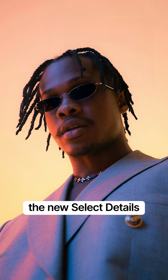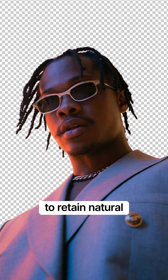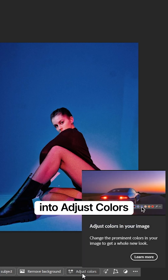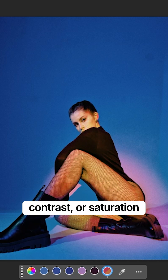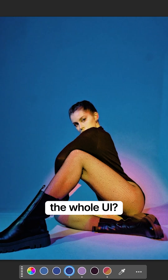The new select details enhancement uses contextual edge detection to retain natural shape and flow. Then it's straight into adjust colors — a unified, non-destructive panel lets me shift hues, contrast, or saturation without leaving my comp view. The whole UI is streamlined.